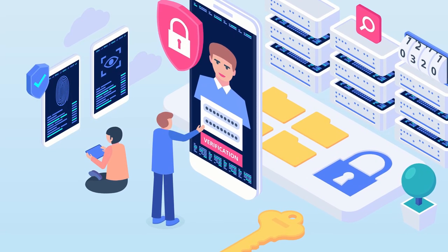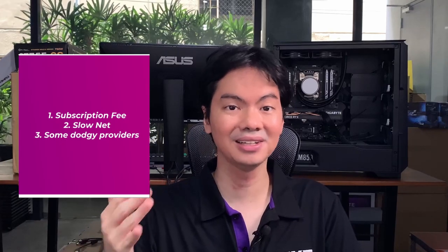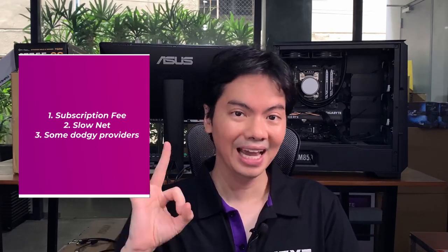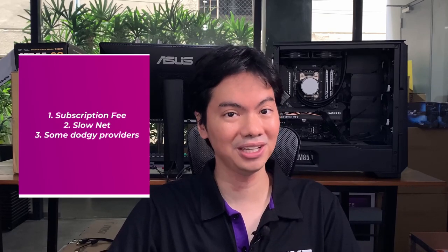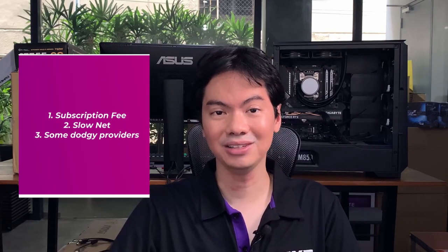But I've never been a fan of VPNs because of three things. One, you need to pay a monthly subscription fee. Two, there's possible slowdown because that's another layer your traffic needs to go through. And three, there are a lot of VPN services out there that it's difficult to figure out who to trust. There are some dodgy ones out there, and with all your traffic being routed through that VPN, you don't want to make a mistake.